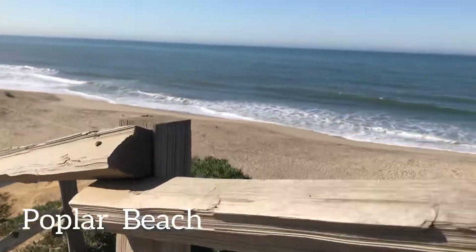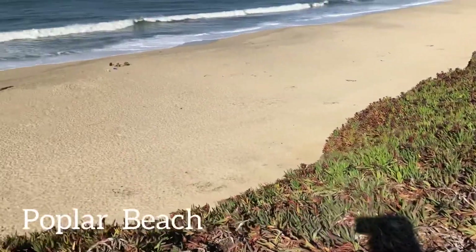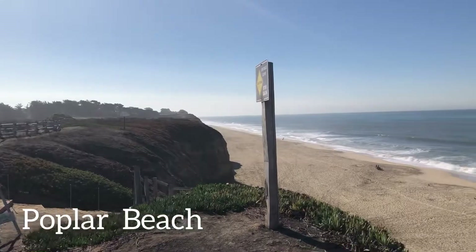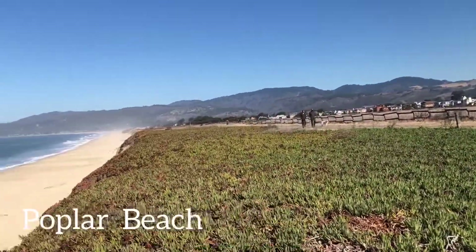So up next we have Poplar Beach. Poplar Beach is one of the best beaches in Half Moon Bay. And if you guys have dogs, then you can bring them here because this is a dog-friendly beach. And the view is so amazing, as you guys can see on the video.